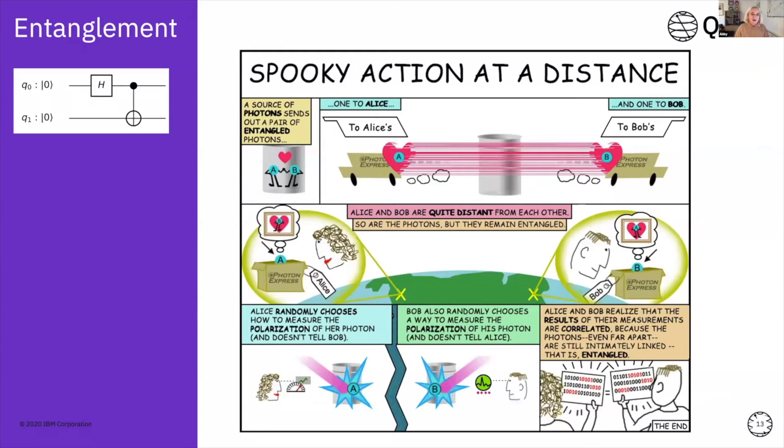The next concept is entanglement — the idea that you can have two qubits that are entangled together and form one quantum system. By doing something to one qubit in that entangled state, it will automatically affect the other qubit, no matter how far away they are, and that change can happen instantaneously. Einstein called this concept 'spooky action at a distance,' which personally I think is a much better name than entanglement.